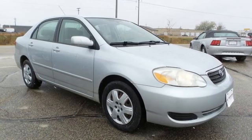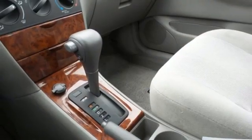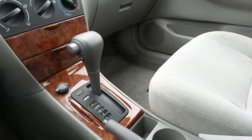Edmunds.com found materials quality very high for this class of car. There was ample room in the back seat. Comfortable, convenient, quality.